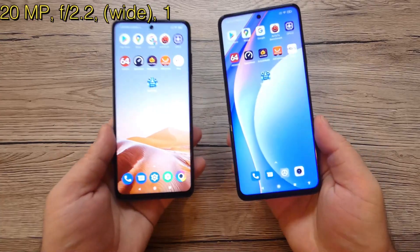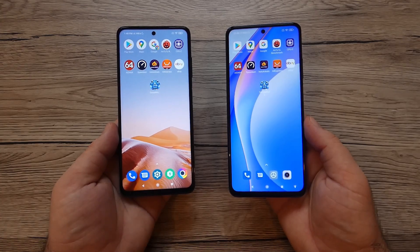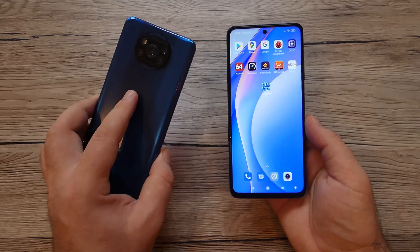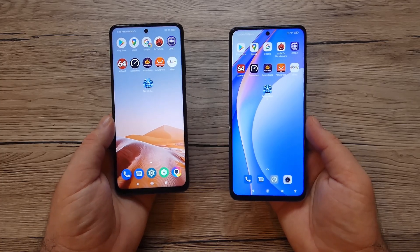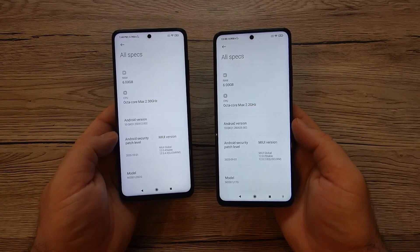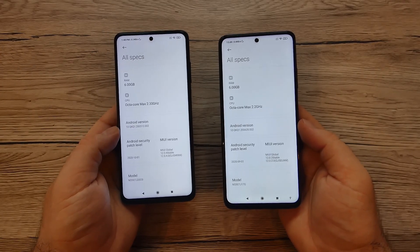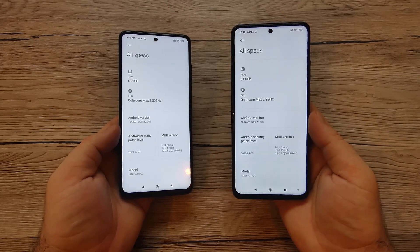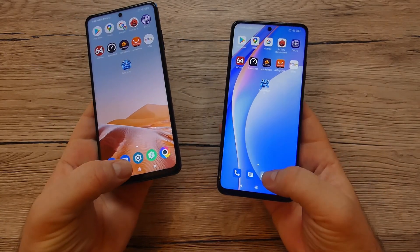The Xiaomi Mi 10T Lite 5G comes with a new 5G chipset — the Snapdragon 750G — against the Snapdragon 732G on the Poco. Both chipsets are on 8nm. We also have 6GB of RAM on both devices and 64GB of storage. Both have an octa-core CPU, with an Adreno 618 GPU on the Poco X3 NFC and an Adreno 619 on the Xiaomi. Both run Android 10.